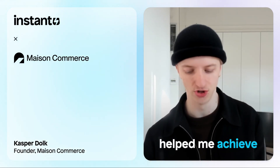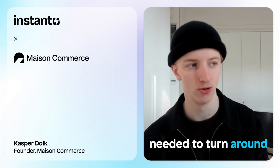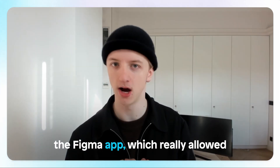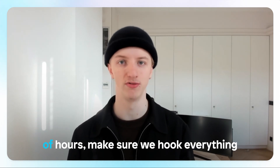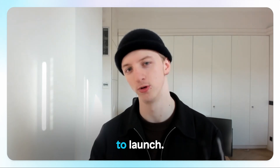One time that Instant helped me achieve my goals was when we really quickly needed to turn around a landing page for a client. Basically what we did is we used the Figma app, which really allowed us to build it in just a matter of hours, make sure we hooked everything up, and then we were ready to launch.